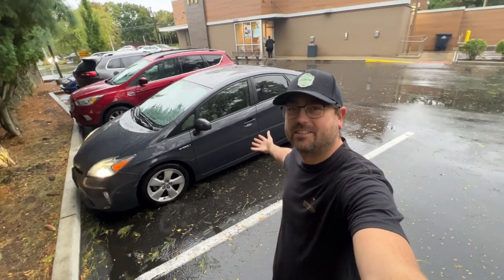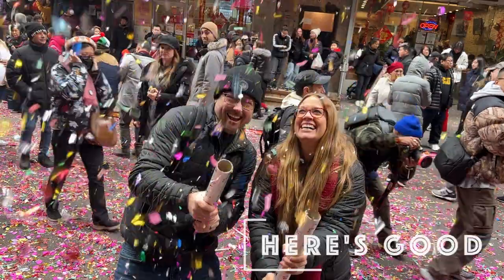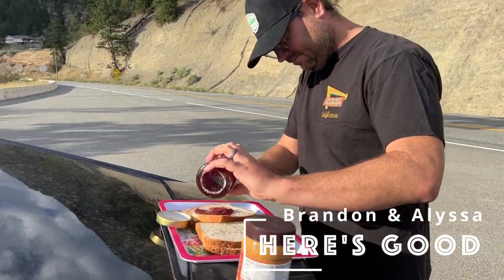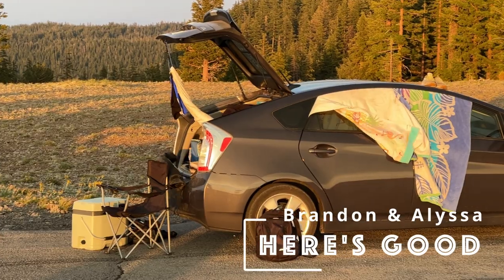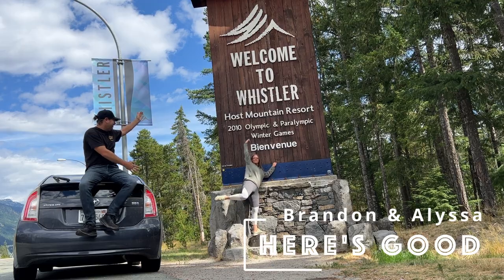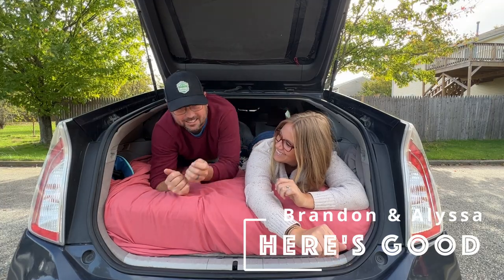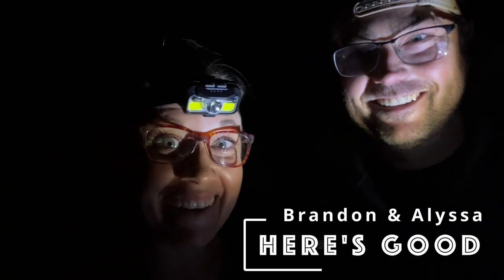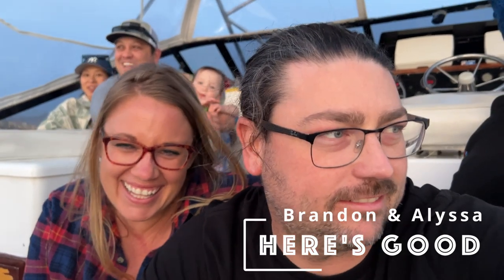In today's video, we attempt to sell the Car-V. Hey, we're Brandon and Alyssa. We saved $30,000 so we can travel for a year. For the first part of our adventure, we've decided to move into our Prius for an epic summer road trip from San Diego to Canada. We have no itinerary, no idea how far we'll get, and no clue what we're doing. All we know is we plan to go until one of us decides, here's good.